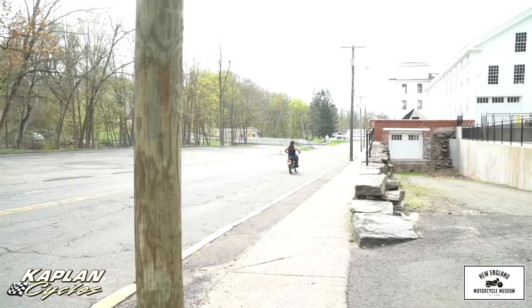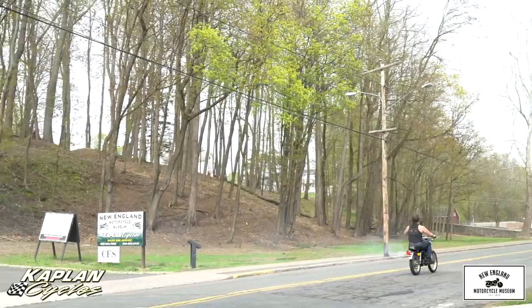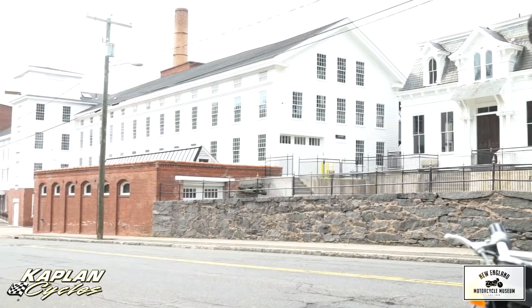Take it for a quick demo ride. It hits efficiently right to the top end. Everything's mechanically perfect on this bike — it needs nothing but a new home. Again, an investment quality bike. A portion of the proceeds from this sale are going to fund the New England Motorcycle Museum. So not only are you buying an awesome piece of moto history, you're helping preserve motorcycle culture by supporting the museum.